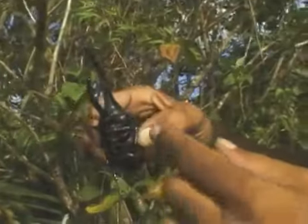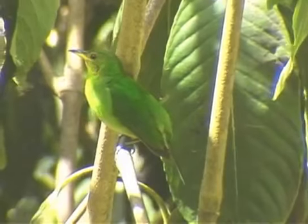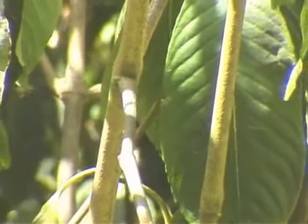"Whoa, you don't want to get your fingers in there." However, it's not just any wildlife that brings Neckles into the woods again and again — it's the birds.